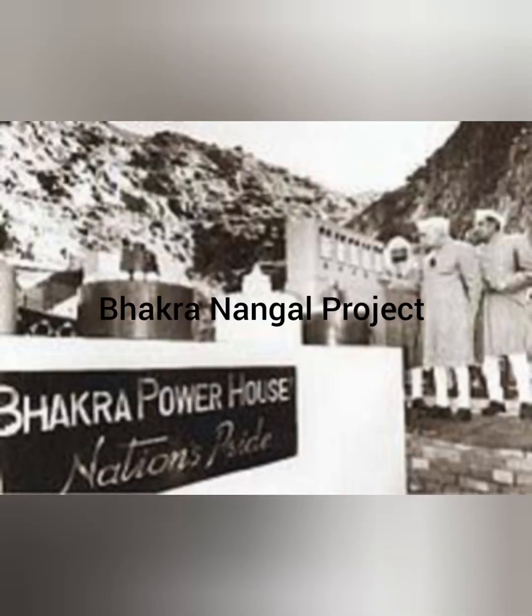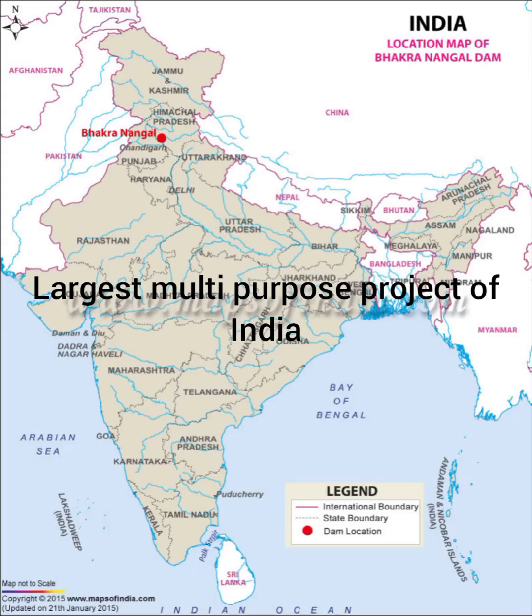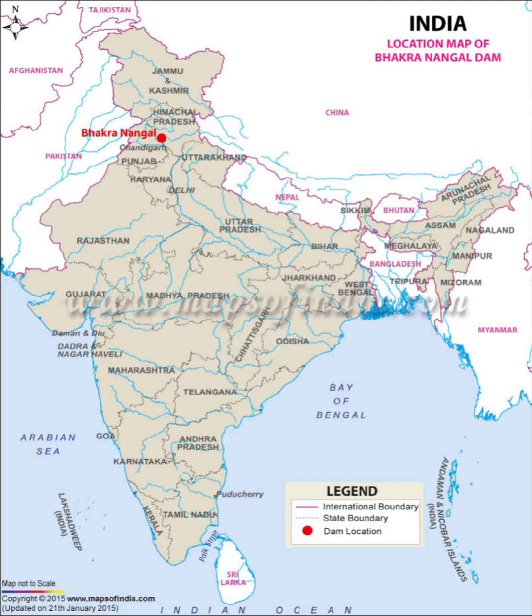Now let's talk about the Bhakra Nangal project. This project was commissioned in 1948 and is the largest multi-purpose project of India, located in Himachal Pradesh. The Bhakra Dam is constructed across the Bhakra Gorge in the Shivaliks, around 80 kilometers north of Ambala city, and the Nangal Dam is located 13 kilometers downstream from the Bhakra Dam.